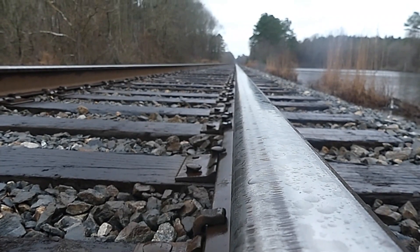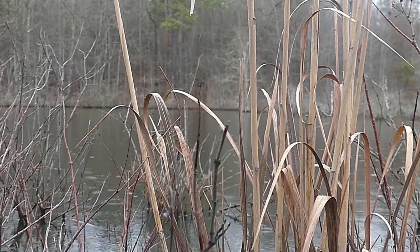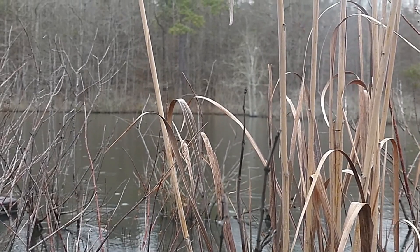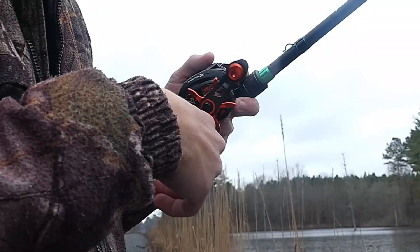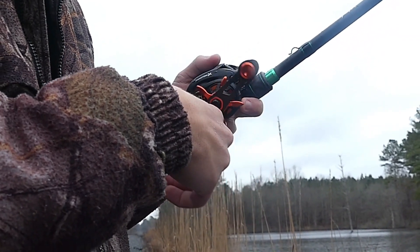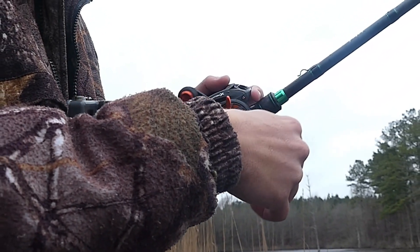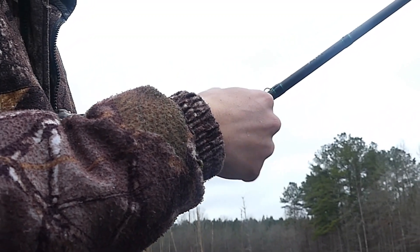Alright guys, for the most part fishing slowed down. The rain picked up, the wind moved in, and we caught a few small ones — just nothing too special for the camera. But over the past few days I had a great time fishing and ended up catching quite a few fish. Y'all be sure to leave a like on this video, comment down below what your favorite wintertime bait is, and stay tuned for the next video. It probably won't be long before I post the next one since it's about to start warming up here in Mississippi — it doesn't usually stay cold too long. Thank you for watching.